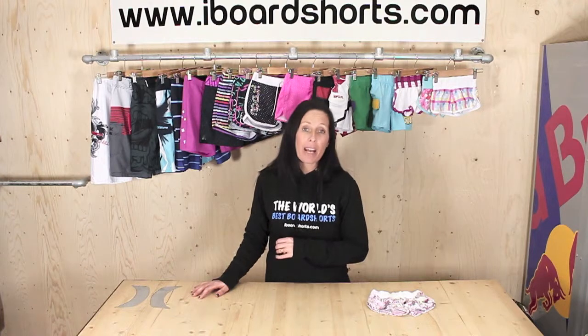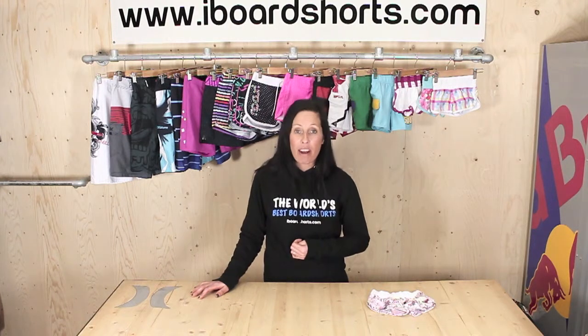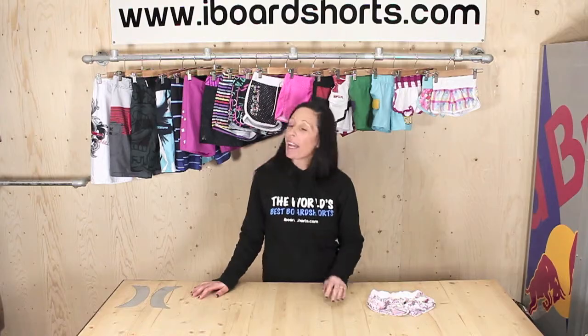You can reach us by telephone on 01455 442783, or by email at kelly@iboardshorts.com. Happy shopping!